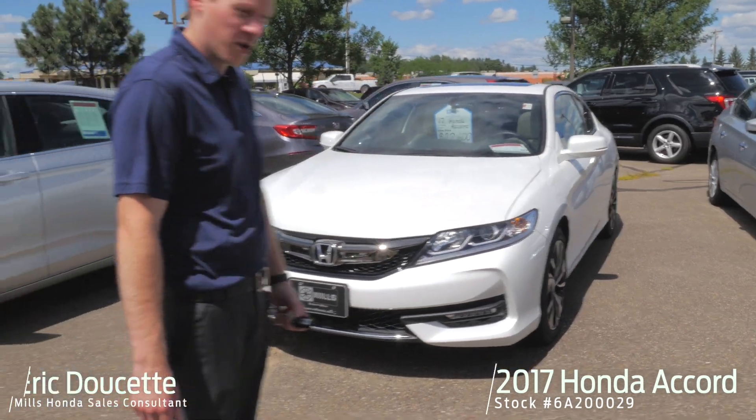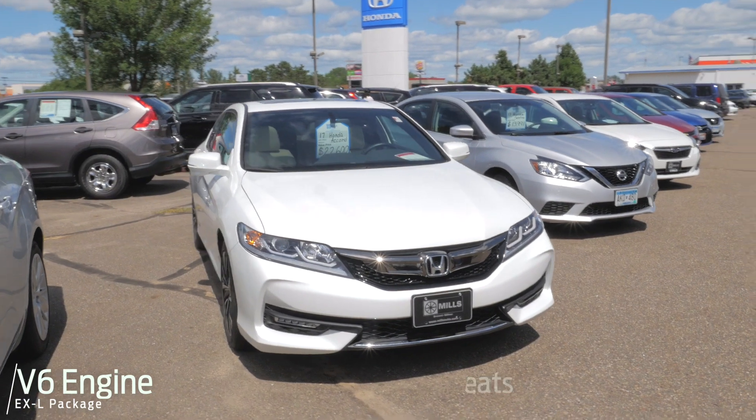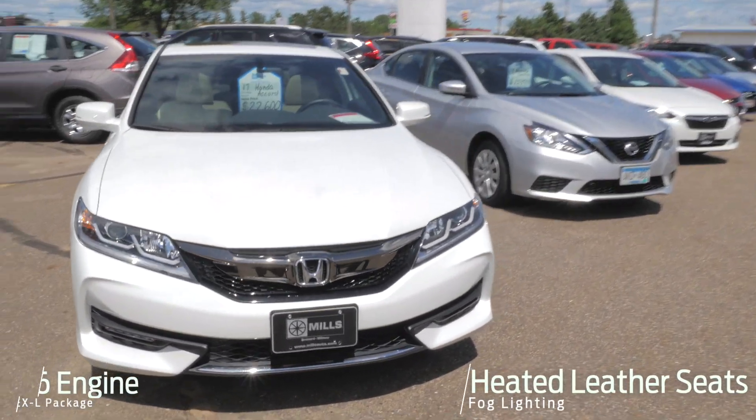It is the V6 and it is a two-door coupe. It is an EXL as well, so that's the leather package — you've got the heated leather seats in there, the moonroof, and the fog lights.